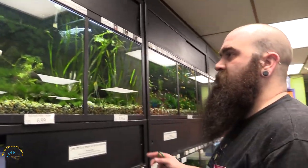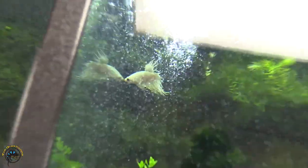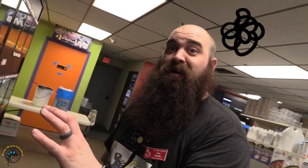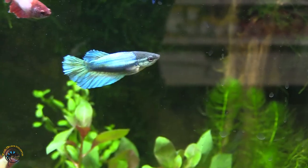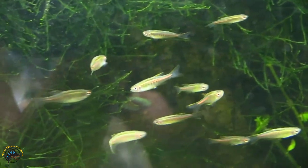We got a platinum white crowntail up there on the left, playing with the bubbles. I got a bunch of female betas and some really big nice halfmoons.